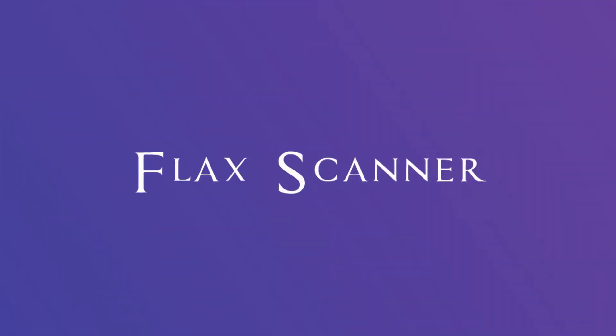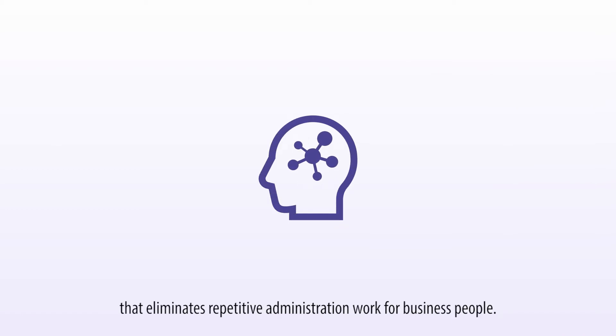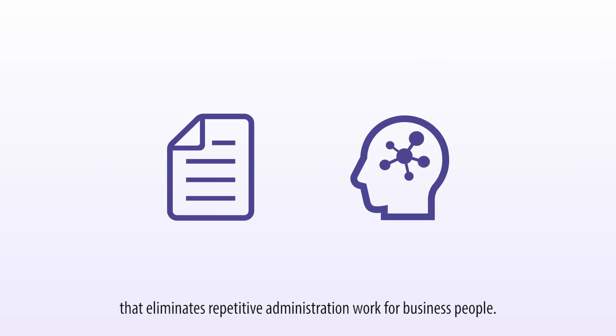Cognitive Document Reader. Flax Scanner is an artificial intelligence engine that eliminates repetitive administration work for business people.